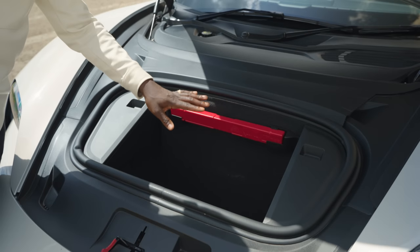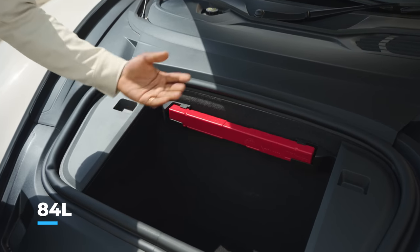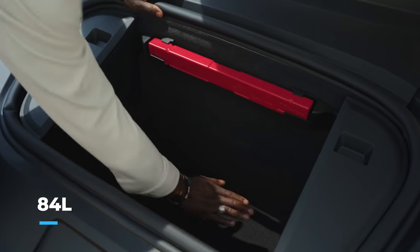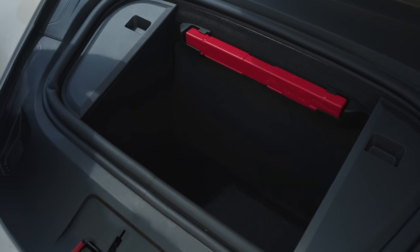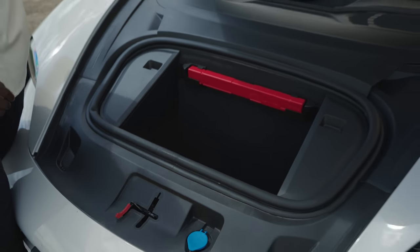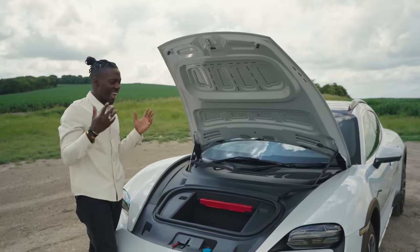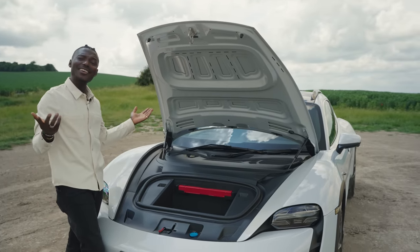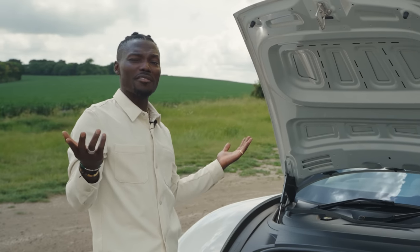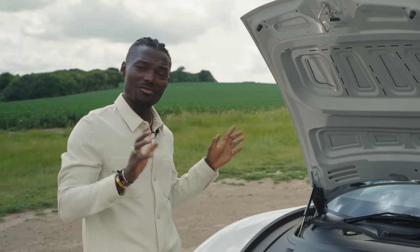So we have 84 litres of frunk space here — quite deep and pretty big. On the back it's actually 446 litres of boot space, so again plenty of space there. Practical, fast, and a good-looking estate car. This is a very practical car. If someone wants to buy me a Father's Day present, this would be the one.